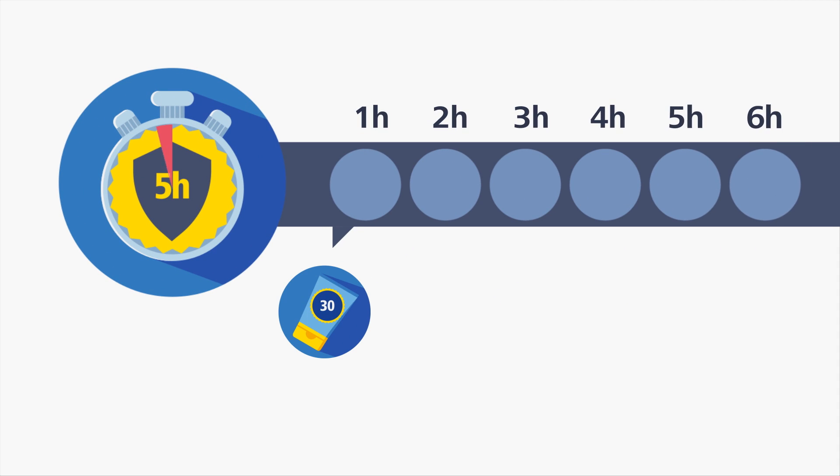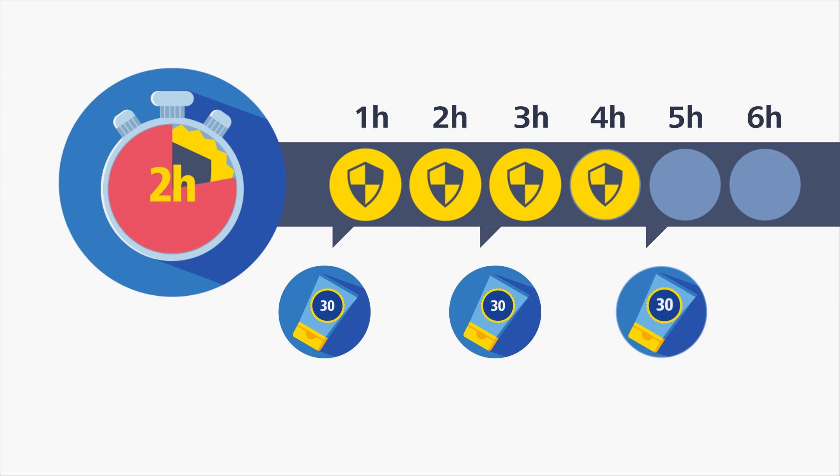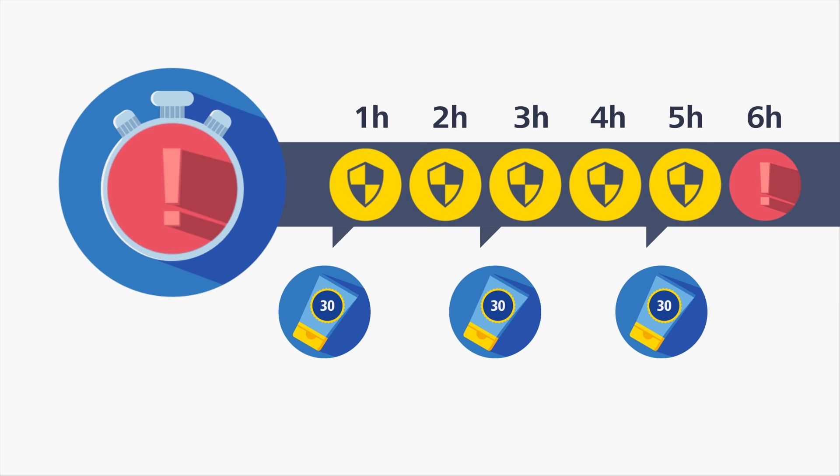Don't forget to reapply sunscreen every 2 hours. This does not prolong the sun protection — it only maintains it.